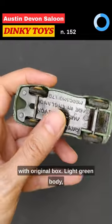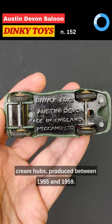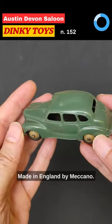Light green body, cream hubs, produced between 1955 and 1959, made in England by Meccano.